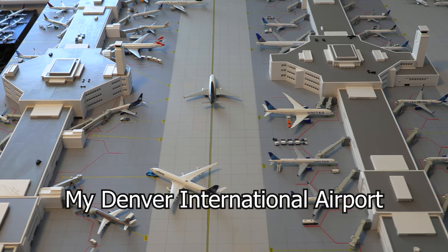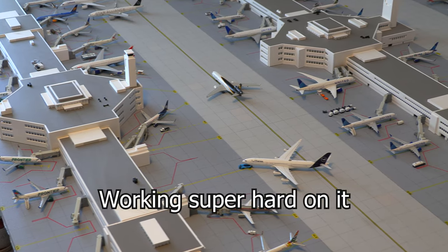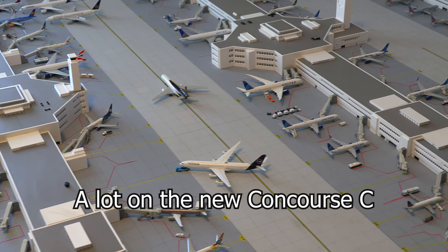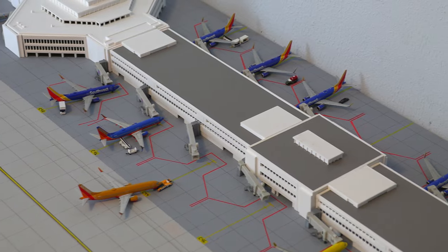Today I'll be reviewing my Denver International Airport in 1:400 scale. I have been working super hard on it and have worked a lot on the new Concourse C, which we'll be showing off in this video. Enjoy.